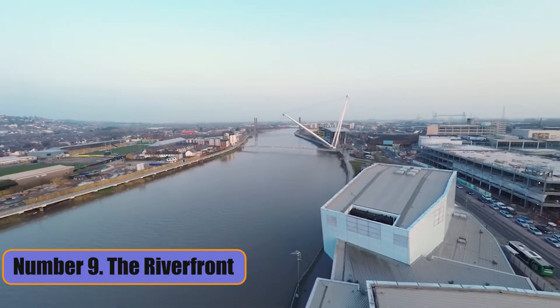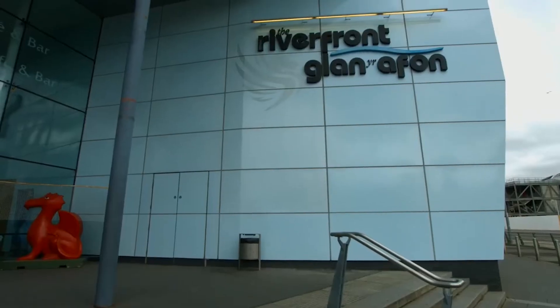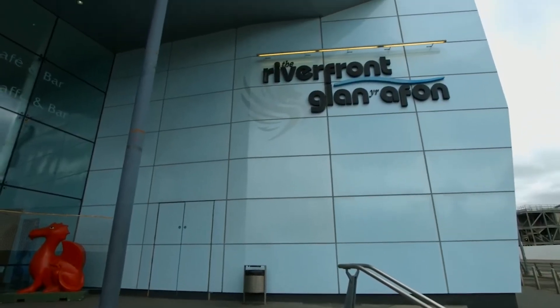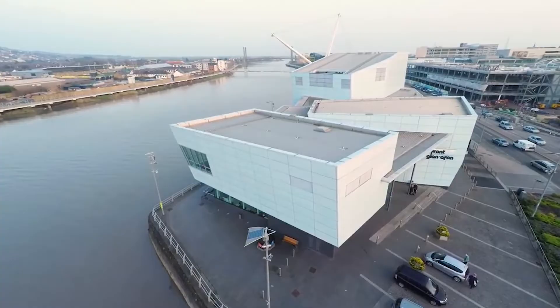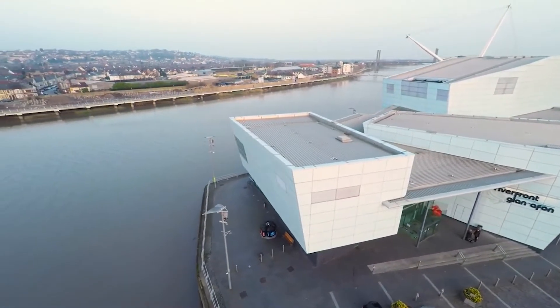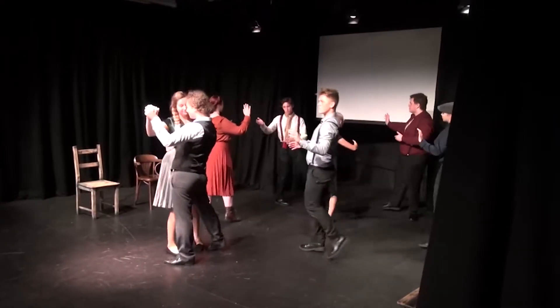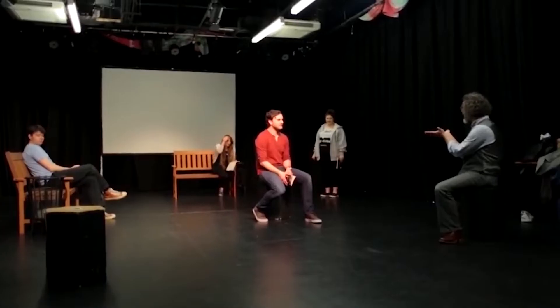Number 9: The Riverfront. The Riverfront is a well-known theater and art center near the city center, on the western bank of the River Usk. It has a variety of shows, such as comedy shows, opera, dance, live music concerts, and plays. In addition to the live shows, you can also take art classes and workshops on ceramics and other crafts.